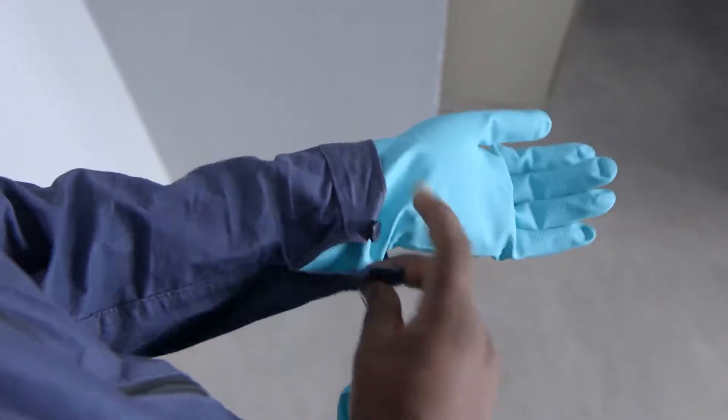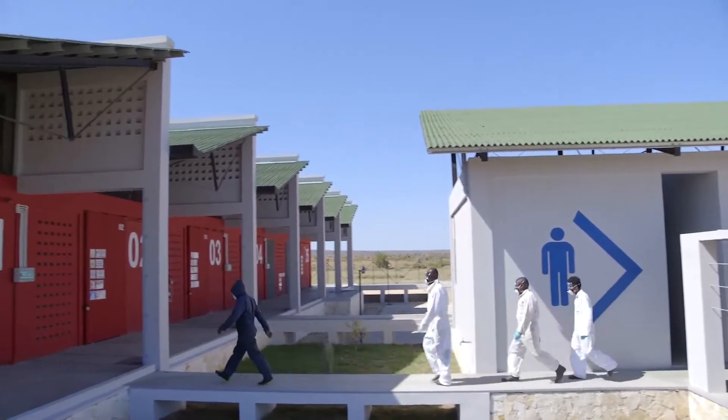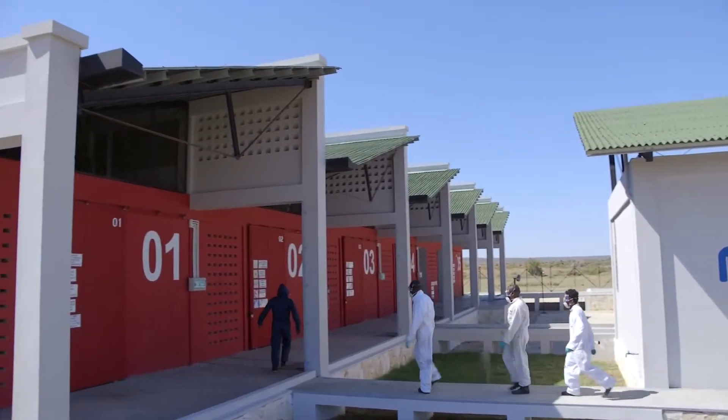Personal protective equipment will not protect you against poor management practices. It is always correct to get the management practices right before you consider the protective equipment. It should not be considered as armour which will protect you from all risks. Once fully equipped, team workers can go to the contaminated areas.